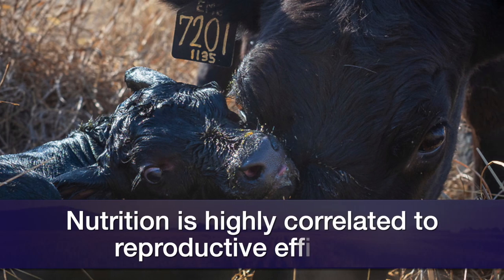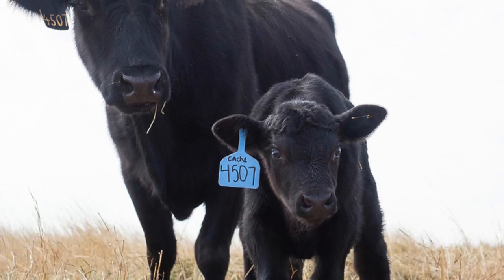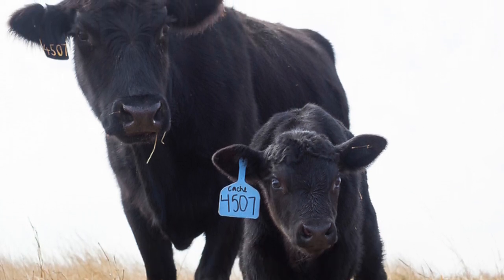We know that nutrition is highly correlated to reproductive efficiency and maternal performance. As we think about the stresses a cow goes through — developing a fetus, giving birth — particularly in spring-calving cows, environmental stresses like cold, wet weather drive up her energy needs, and she's not going to be able to meet those just through what we're feeding. We've got to have some body fat reserves in cows to get them to breed back, have a fertile heat, and breed back within 80 to 85 days postpartum.